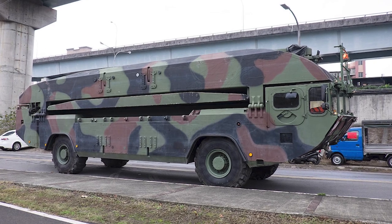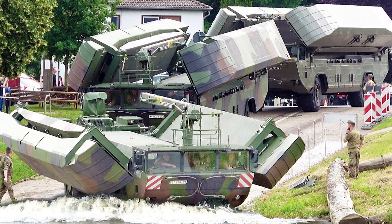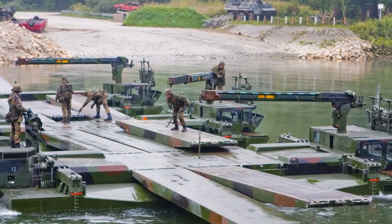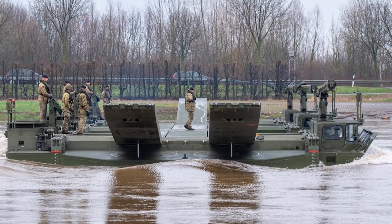Externally, the vehicle resembles a futuristic missile system. However, instead of weapons, the upper part of the M3 houses sliding pontoons. Several amphibians can set up a 328-foot river crossing site in just 20 minutes.